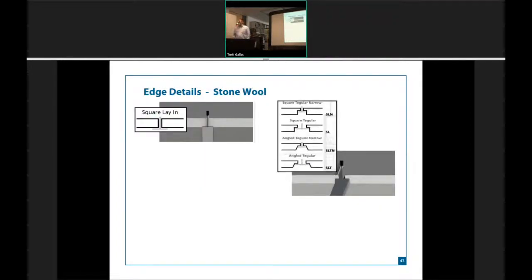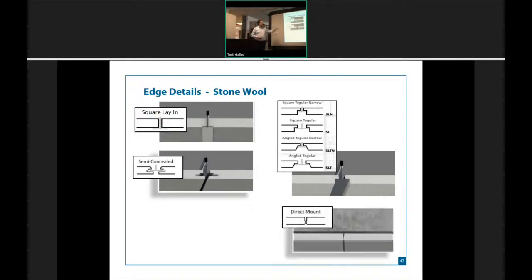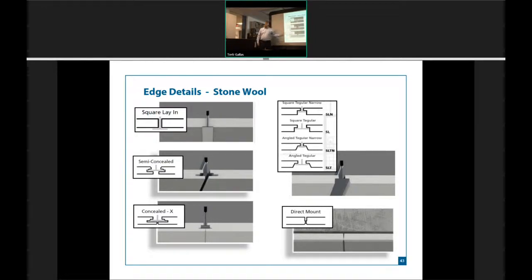When it comes to edge details, it's everything you've been used to. Square lay is still the most popular, followed by rectangular edges, whether you're on a narrow 9/16 grid or a wide 15/16 grid. The fastest-growing segment is the concealed edge, where we make the grid disappear — a really neat system. With stonewool, the tiles are individually demountable. In the past, the concealed system was called progressive — you start in one corner and work all the way to the other. But if you needed to access a specific tile, you had to peel tiles back to get to it. With stonewool, there's enough flexibility to lift up, go right or left, and the tile comes down — engineers can go to any single tile and pull it out with a concealed system.